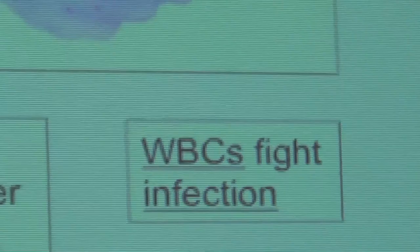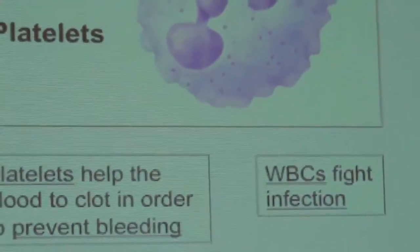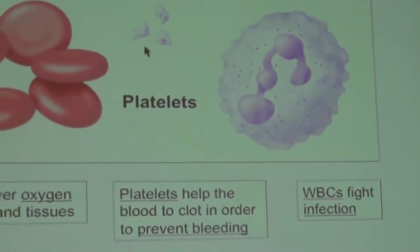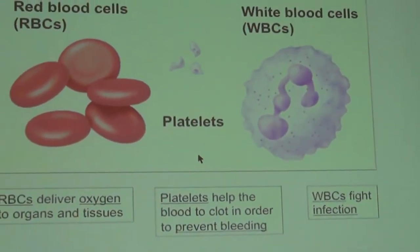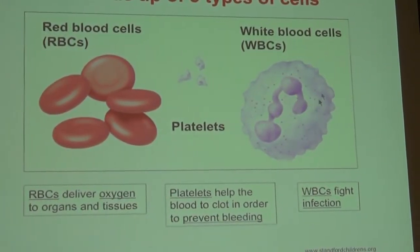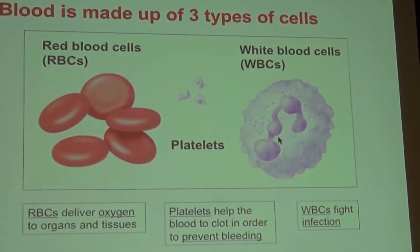Blood is made up of three main types of cells. Red blood cells carry oxygen throughout the body to organs and tissues. Platelets are smaller cells that help the blood to clot in order to prevent bleeding. And white blood cells — there are many different types — help to fight infection.